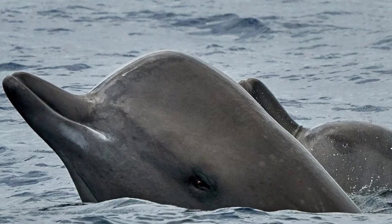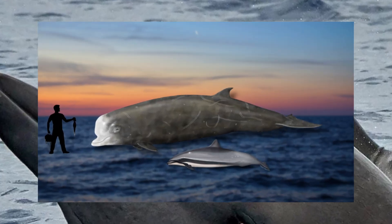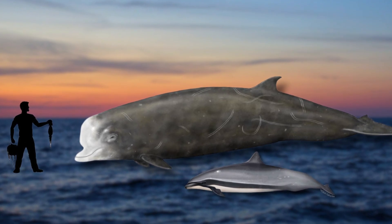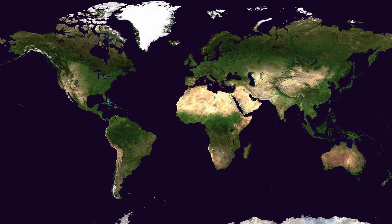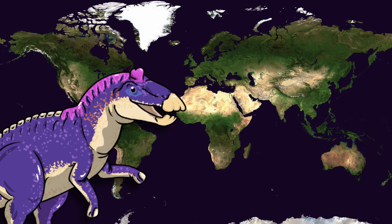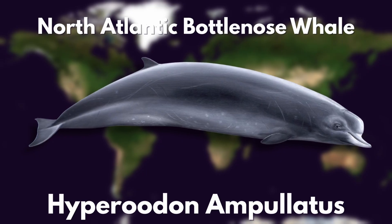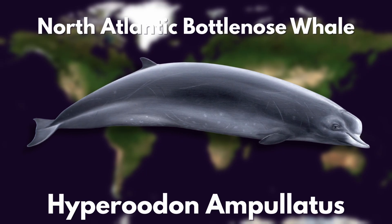The melon on bottlenose whales is much more pronounced than on dolphins, and in addition to that, there is an immense size difference, with the largest bottlenose whales being more than twice the length and five times heavier than the average dolphin. There are two species in the genus Hyperodon, with the more well-known species being the North Atlantic bottlenose whale, or Hyperodon ampullatus, which can reach up to 32 feet long and weigh up to 8 tons.